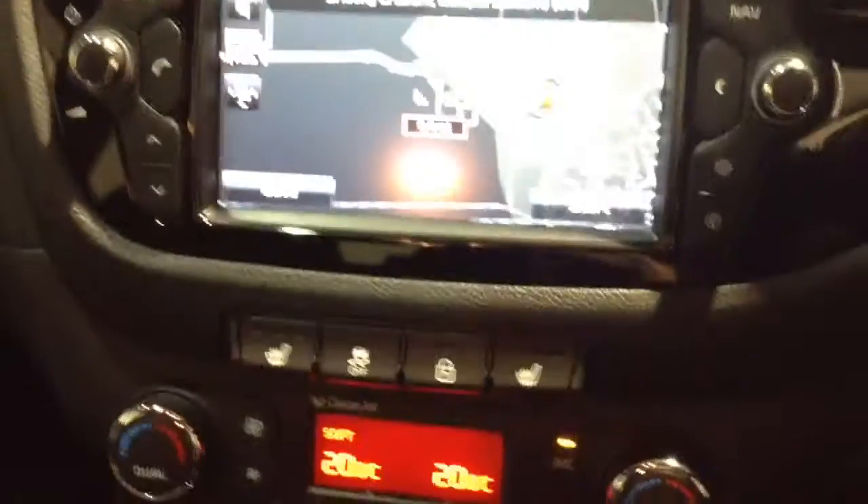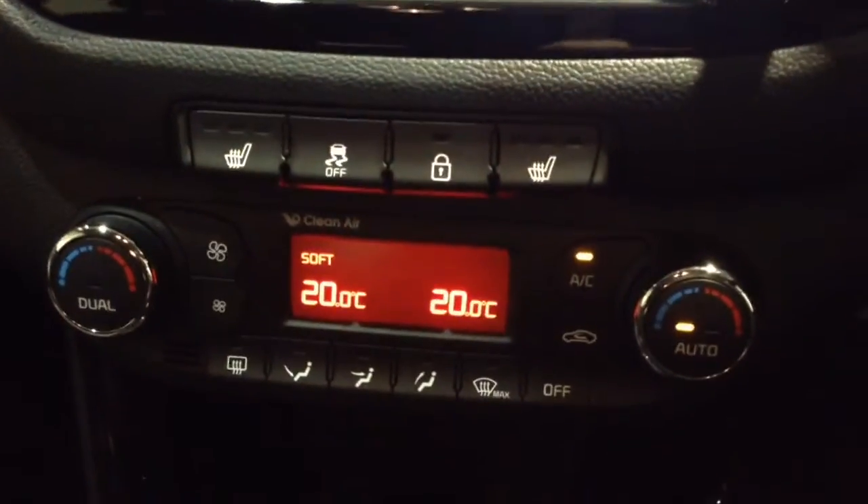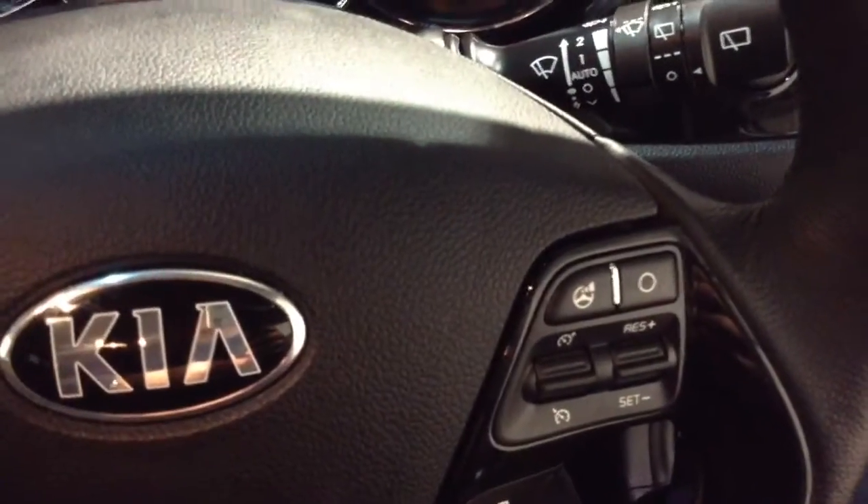Moving down you've got your heated seat operations for both front seats, as well as your air climate controls, power outlet, auxiliary input, and USB input for your various gadgets. In the steering wheel you've got various audio controls as well as your Bluetooth connectivity and cruise control options.